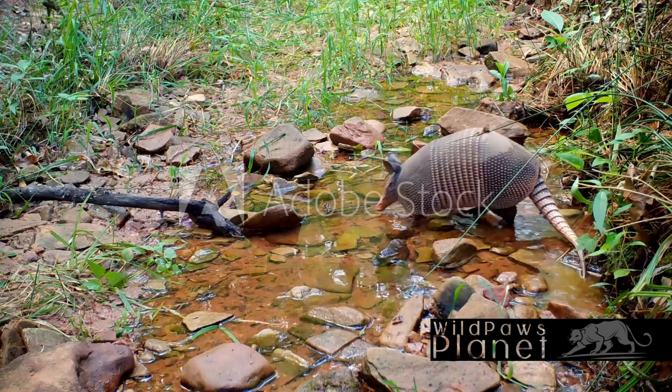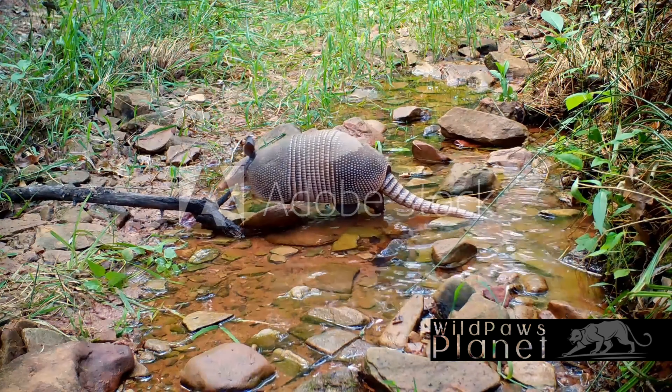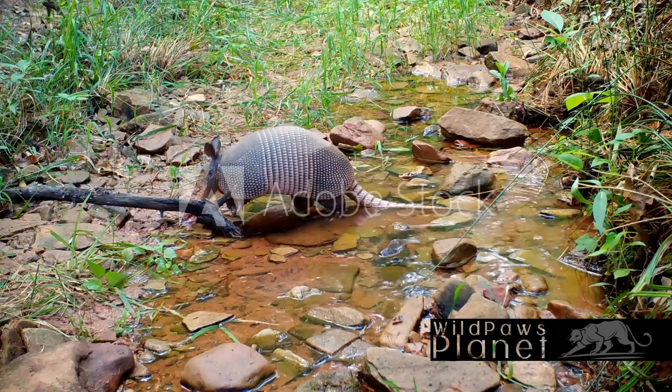Ever wondered how a tiny creature with a shell, not bigger than a dog, survives in the wild? Well, let's turn our attention to the extraordinary Nine-Banded Armadillo. This unique creature, armored like a medieval knight, is a spectacle of nature's inventiveness.